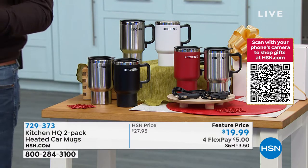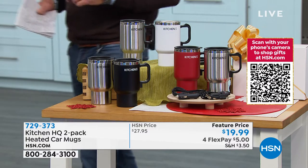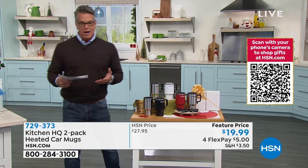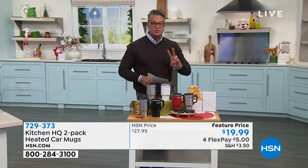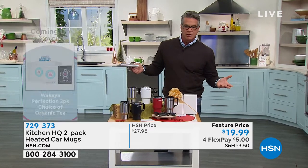We dropped the price from $27 down to $19.99. Remember, we do have our $40 gift card if you want to use it for this. You're going to get two separate boxes, because obviously you want two gifts here — you've knocked two people off the gift list.